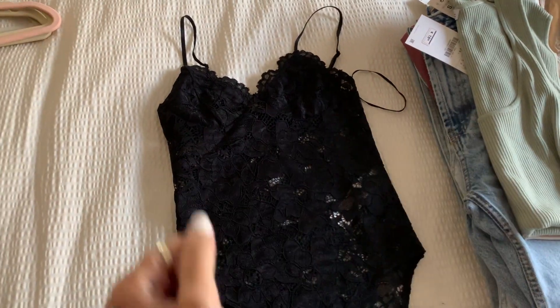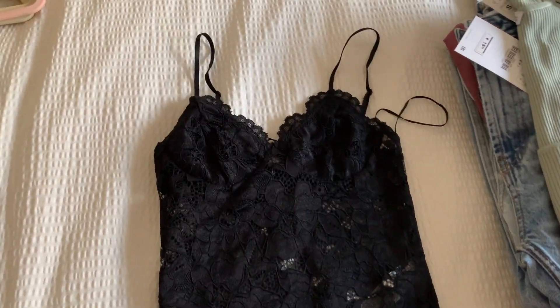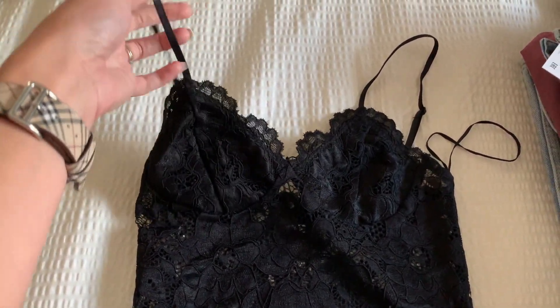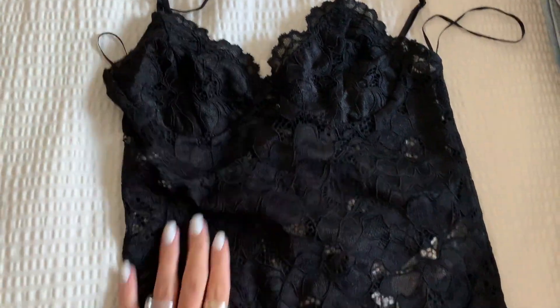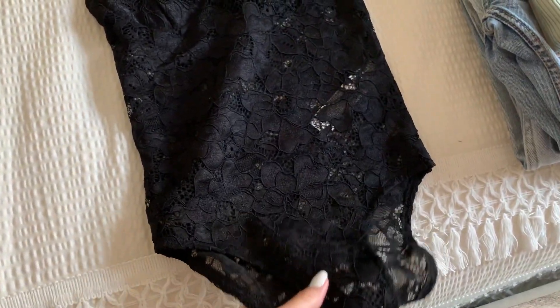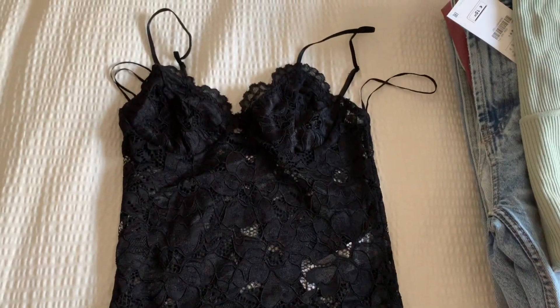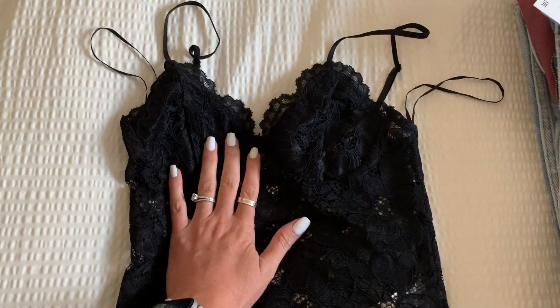I truly don't know what is going on because none of these bodysuits are going over my chest. This is another one I was super excited about — it's a black lace bodysuit. The chest is covered but the rest is sheer lace. This would look amazing with leather leggings, jeans, shorts, or a blazer. I'm very, very disappointed I couldn't get this one on, so I will be reordering it in a medium.